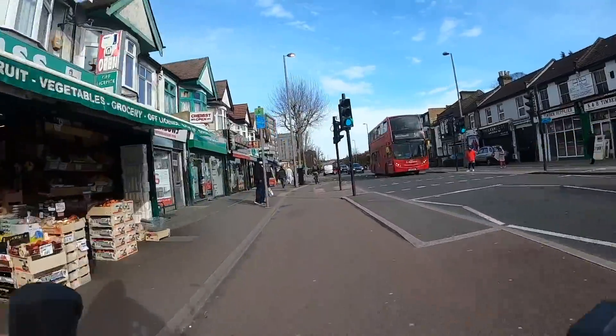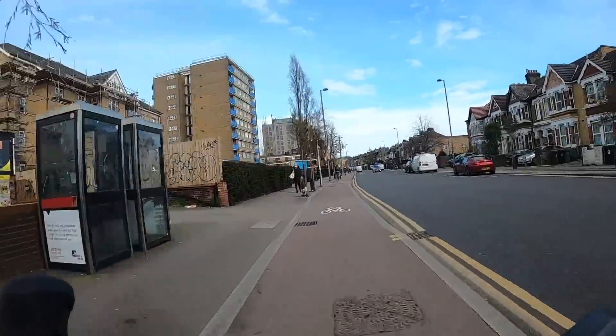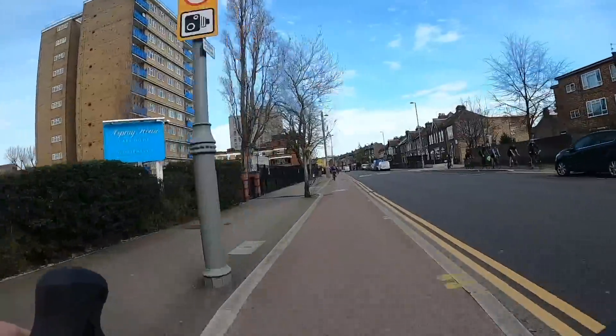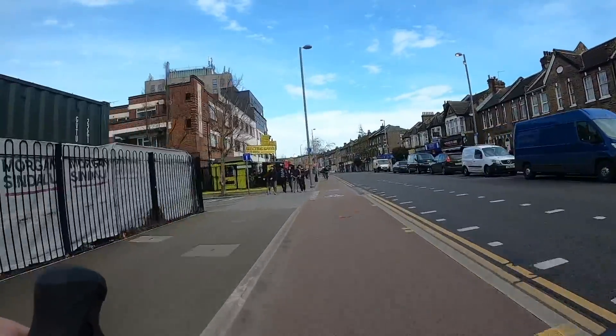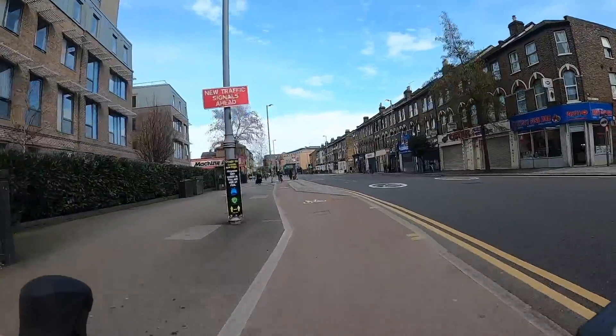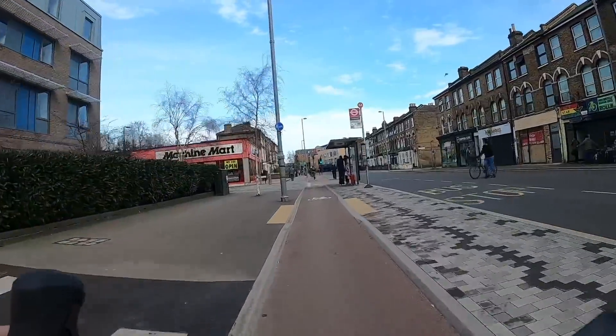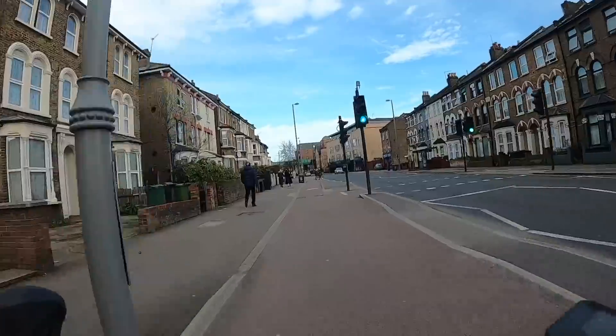One nice thing about the way Waltham Forest has done this is the side roads. Whenever a side road comes up, the pavement is continuous over the entrance to the side road, and that really shows motor traffic who has priority. It just makes it much more pleasant to walk and cycle across it — you can see the footway is continuous across the entrance to the junction.